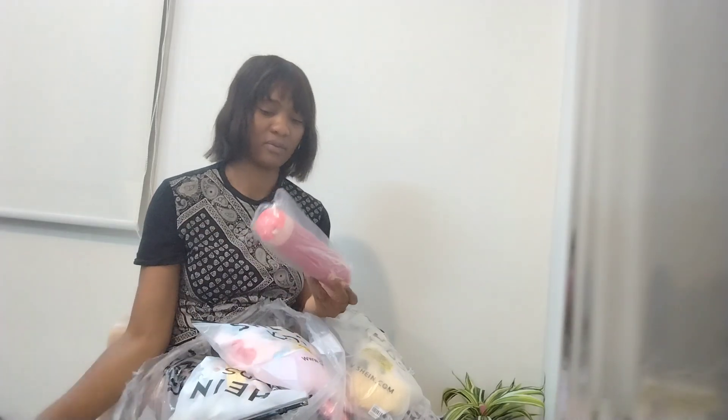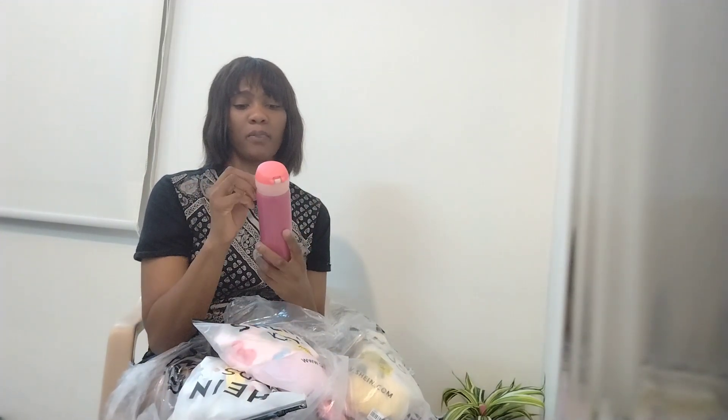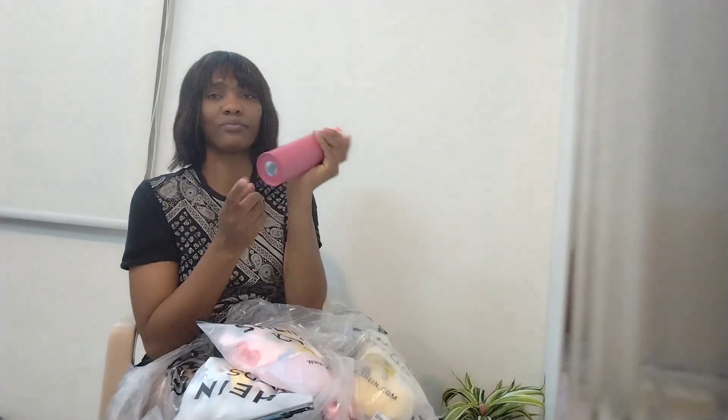I got a flask — a tea flask for myself. Nice, pink — very good. For school. I love it; the one I used to have got lost just like that, so I ordered from Shein. That is nice, it's cold — for my coffee. Pretty.